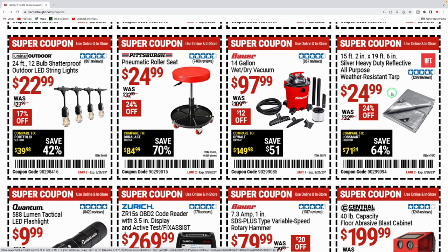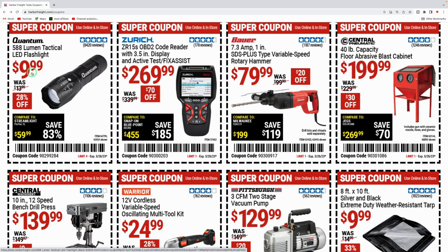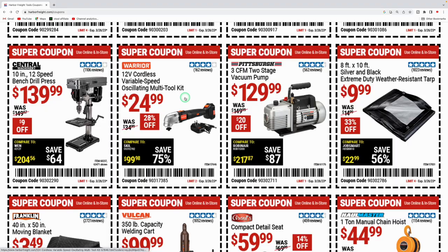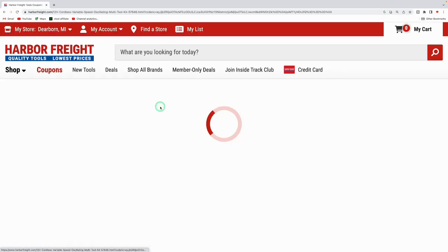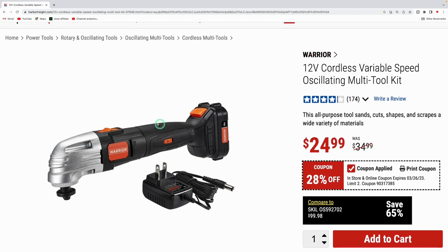The Pittsburgh pneumatic roller seat is $24.99 — I've had mine for about five years and it still works great. The 14-gallon Bauer wet and dry vacuum is $97.99, was $109.99. The 15-foot by 19-foot heavy-duty reflective weather-resistant tarp is $24.99. The Quantum 588-lumen tactical flashlight is $9.99. The code reader is $269.99. The Bauer 7.3-amp SDS rotary hammer is $79.99, was $99.99 — $20 off. The Central Pneumatic blast cabinet is $199.99, was $229.99. The Central Machinery 10-inch 12-speed bench drill press is $139.99, was $149.97. The Warrior oscillating multi-tool kit with battery and charger is $24.99 — be careful though, Warrior is Harbor Freight's lowest quality brand, only good for light-duty work.